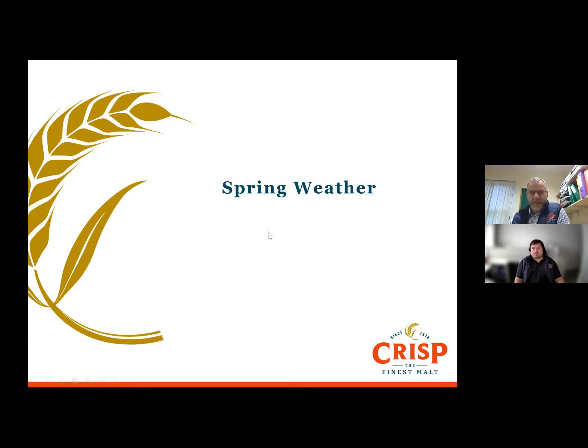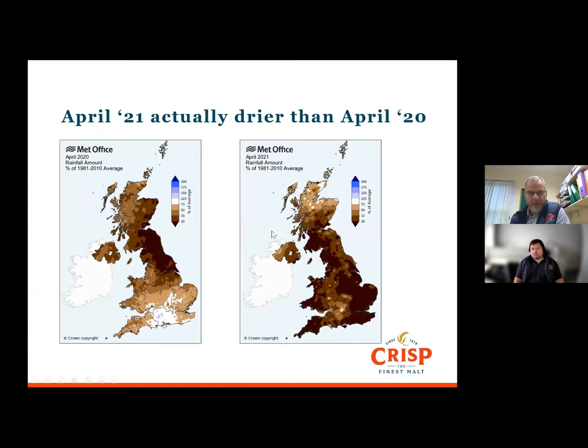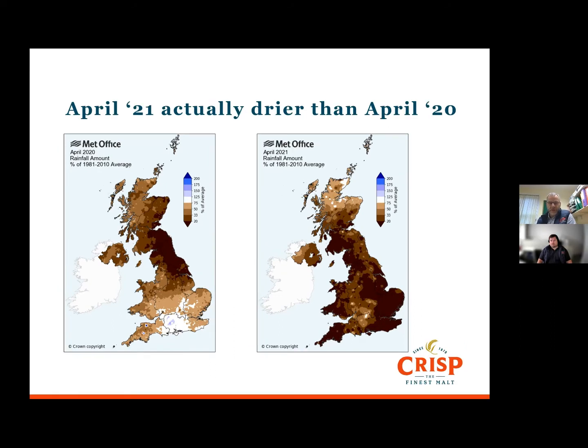What you need is a nice balance of moisture and sunshine to bring the crops on. So where were we this year? Casting your minds back to the start of lockdown last year, April was very dry last year — but actually this year it was even drier. So that wasn't a good start to the spring growing season; crops didn't grow. Farmers couldn't plant anything, and if they did plant something it didn't come out of the ground for a couple of months.